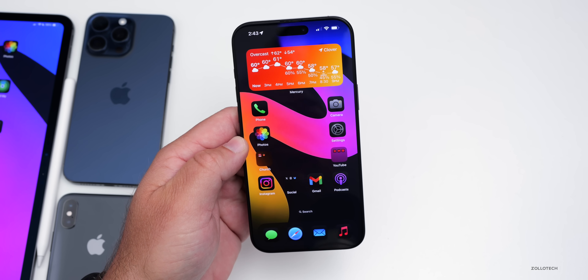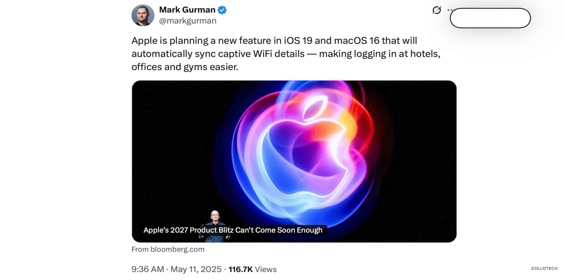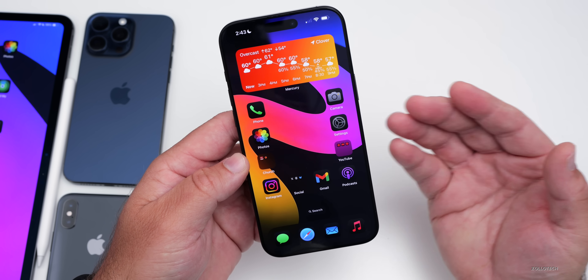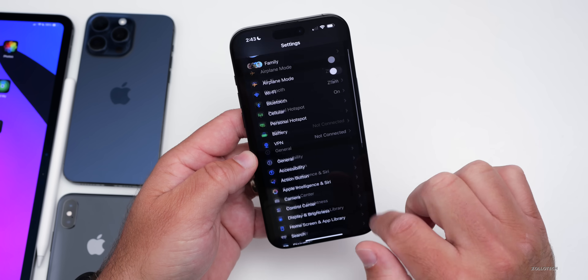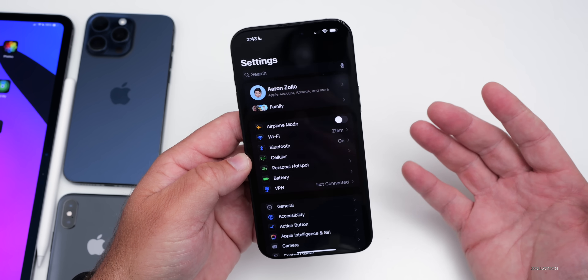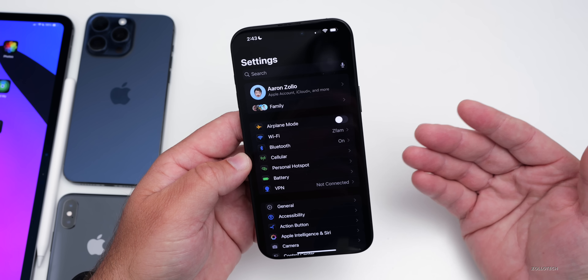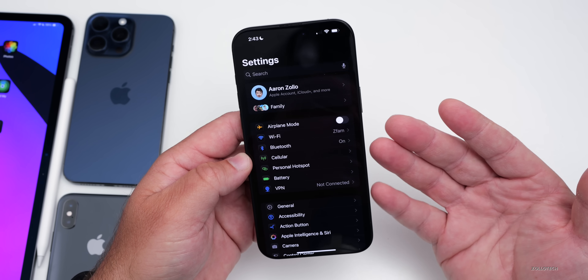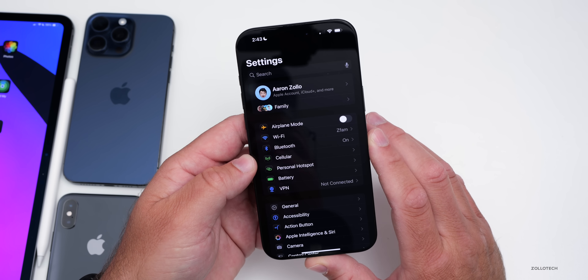We're also hearing that Wi-Fi features are set to get a few upgrades. Apple has already pushed updates like Private Relay, but with iOS 19, there should be more consistency across public networks. Maybe when you join a public Wi-Fi network at a hotel or coffee shop, it will remember that information, sync it across iCloud, and even know to turn on a VPN when you're on a public local network. Hopefully those Wi-Fi improvements will be included.